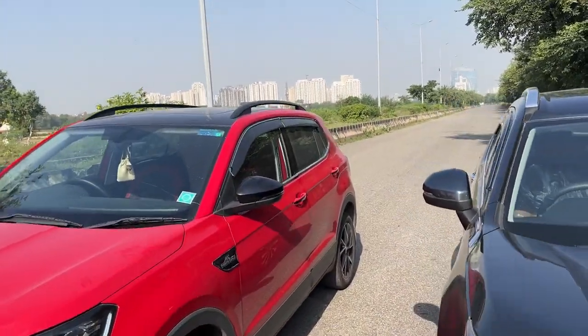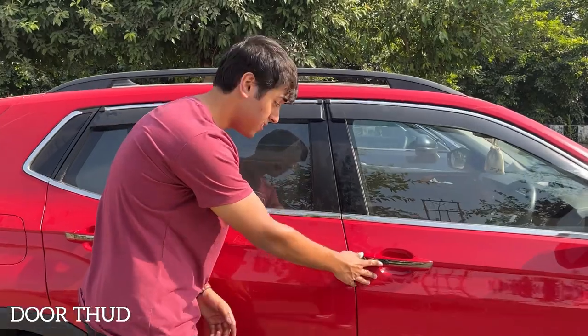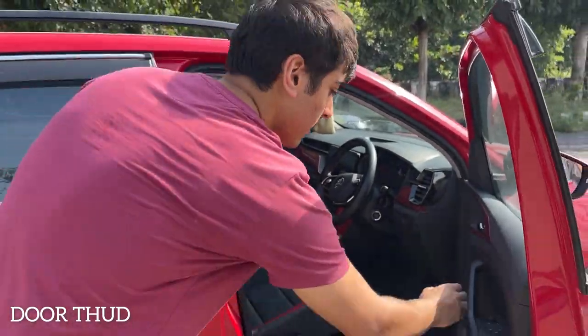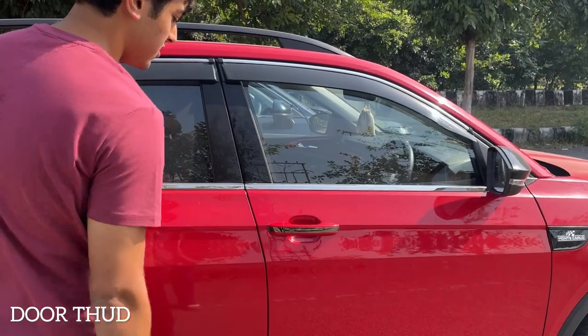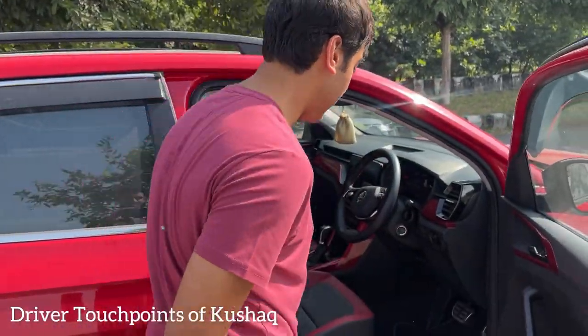Let's get inside the Skoda. There's a request sensor on the driver's side and on the passenger side too. The doors are notably heavy — they shut with a very solid, satisfying thud that makes you want to close them again and again. This gives the feeling of being in a well-built car.